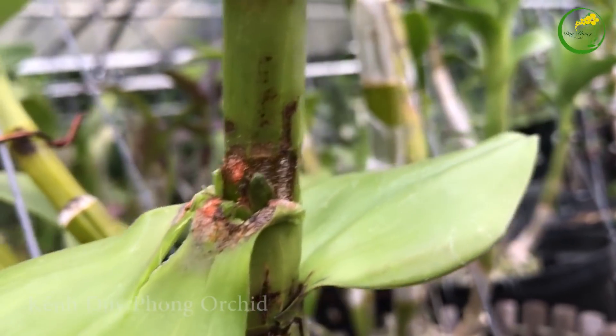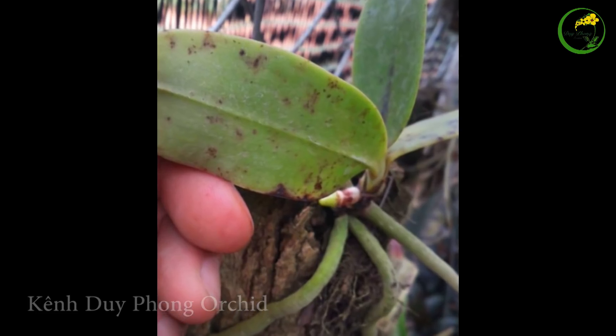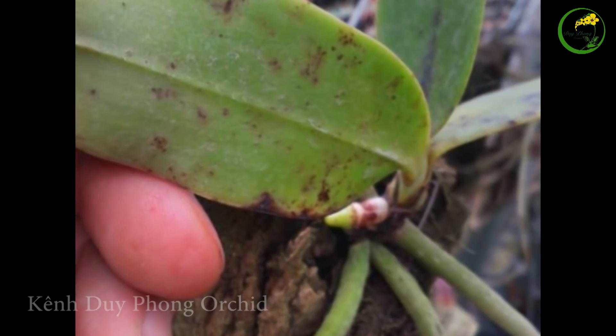Nếu phát hiện dấu hiệu của bệnh, sử dụng các loại thuốc đã hướng dẫn để điều trị. Và sau khi xịt thuốc, nhớ tưới thêm phân bón lá để bổ sung chất dinh dưỡng cho lan như là B1, 20 đều, giúp lan mau hồi phục và khỏe mạnh.